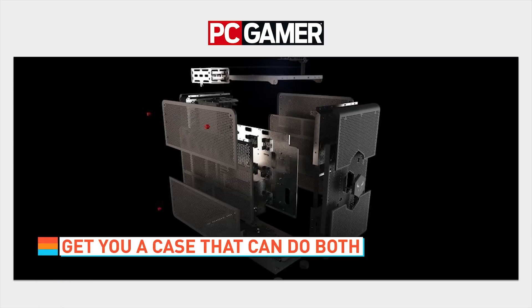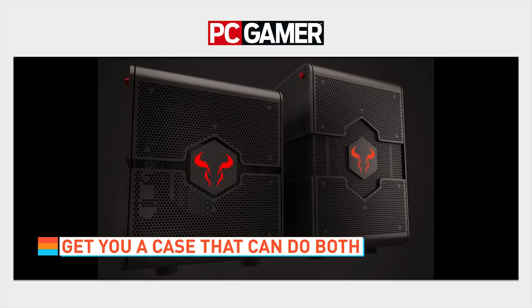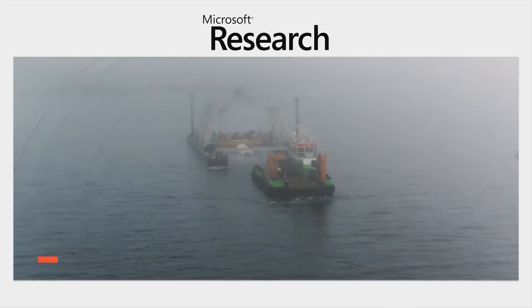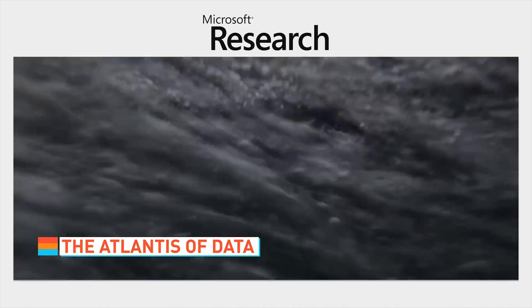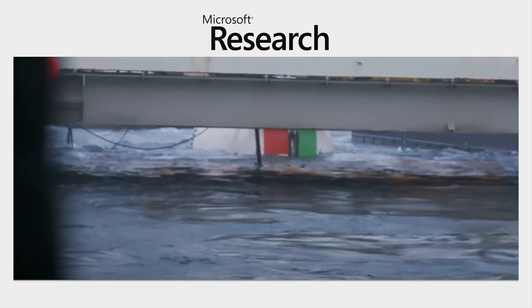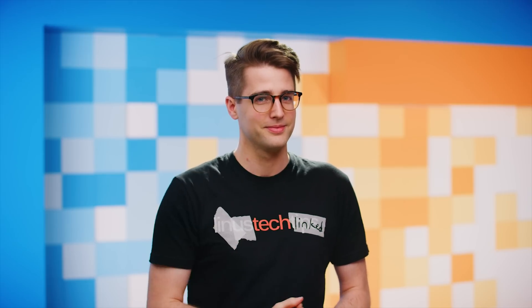Can't decide between a mini tower or a full tower for your next PC build? Get a case that can do both. The Reotoro Morpheus can transform between the two size standards, so it can be just as fickle and indecisive as you. And Microsoft has sunk a data center off the coast of Scotland as part of Project Natick, an initiative to cut electricity costs by using the ocean as cooling — not because they thought that's a normal thing to do with data centers.